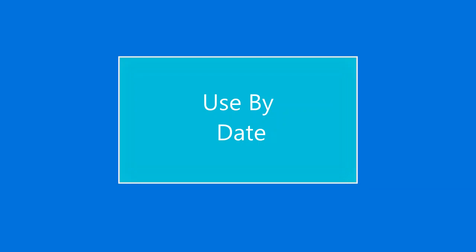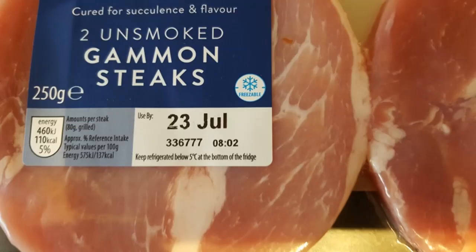The first of these is something called a use-by date. You'll see use-by dates on food that perishes quickly such as fresh bread, fish, meat and ready prepared salads. You should not use any food after its use-by date on the label, even if it looks and smells okay, otherwise you could be putting your health at risk.